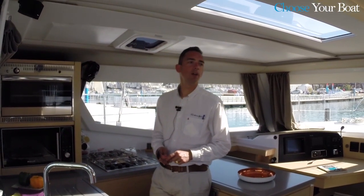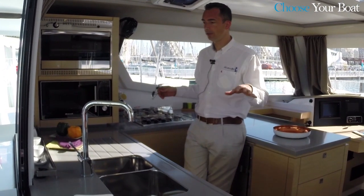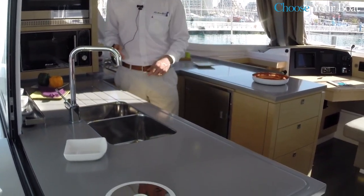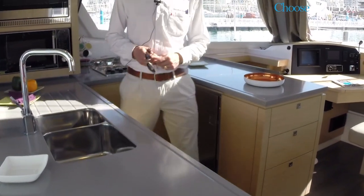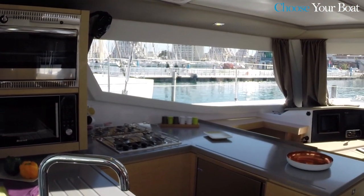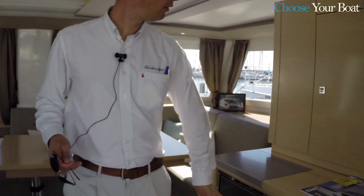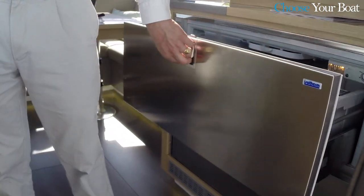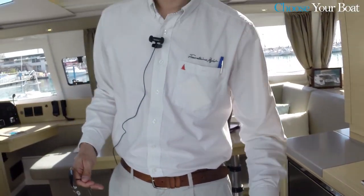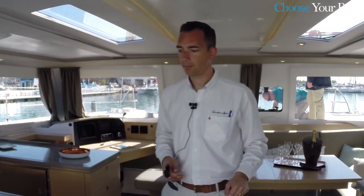So here we are inside the boat, in the saloon and in the kitchen. As you can see, it is a wide kitchen with a U-shape, with a lot of storage just under the sink — freezer, oven, microwave — and it's really useful, really easy to use. At the same time, you have the main fridges here. The access is in the middle, which permits the people in the cockpit or in the kitchen to have direct access. Very easy.